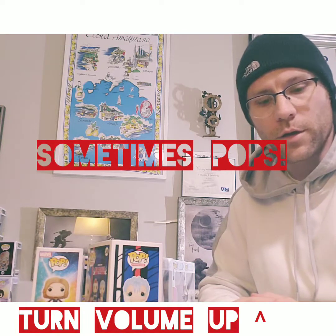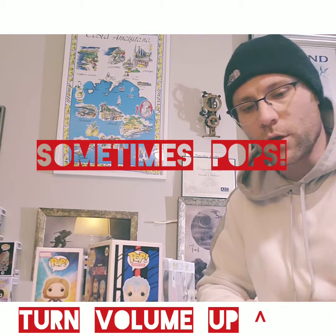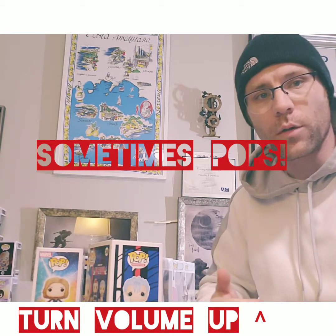Hey everybody, Sometimes Pops here, and I thought that today I would do a quick video to go through some of my recent pickups.